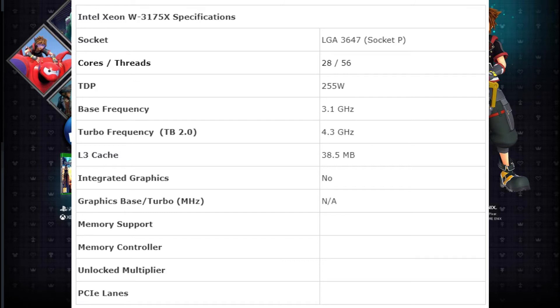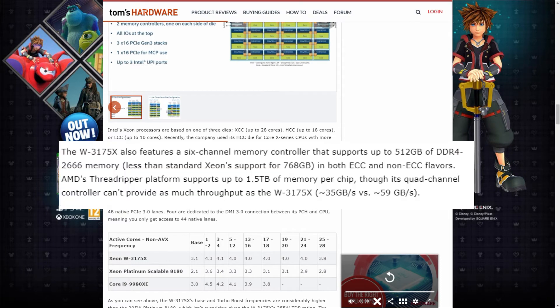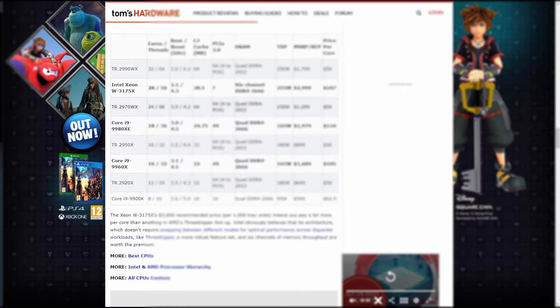It also supports DDR4-2666MHz RAM, 6-channel memory, 48 PCIe lanes, and an unlocked multiplier. The CPU can also support 6-channel memory controllers of up to 512GB RAM, both ECC and non-ECC. Let's look at this chart and compare AMD's top-line CPU, the Threadripper 2990WX, to Intel's Xeon W3175X — there's not much in it.